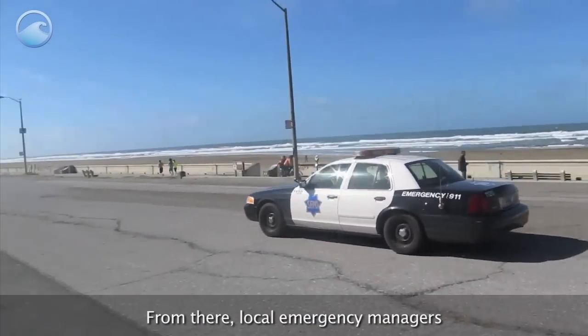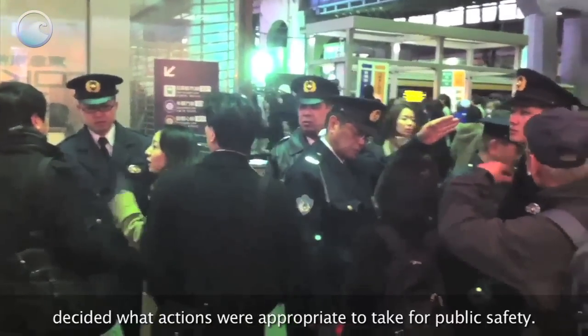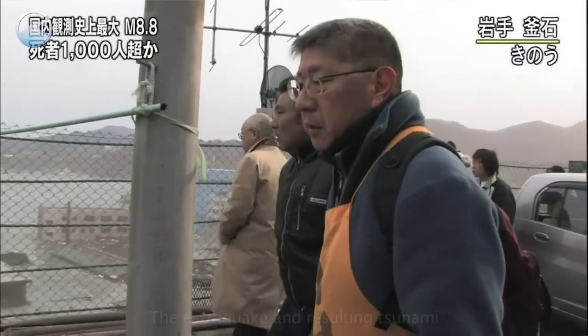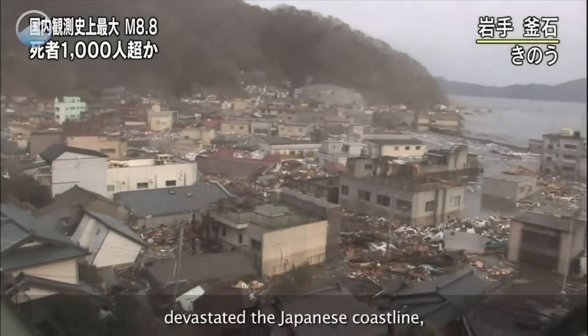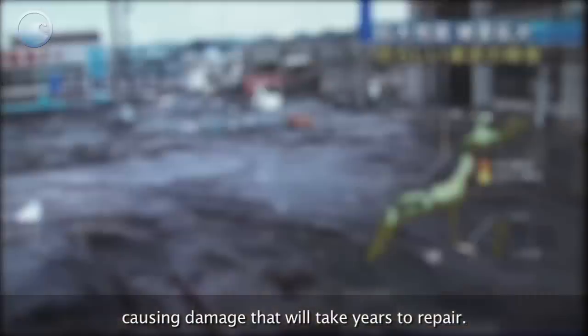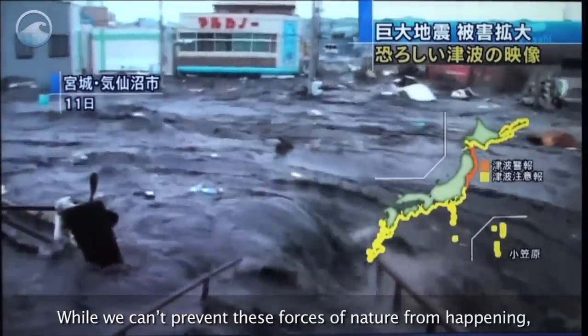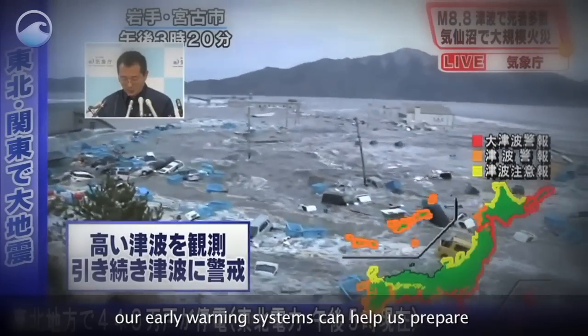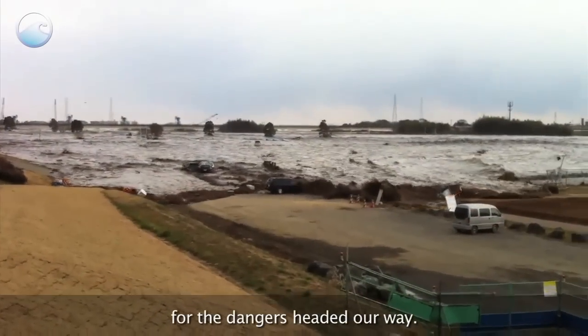From there, local emergency managers decided what actions were appropriate to take for public safety. The earthquake and resulting tsunami devastated the Japanese coastline, causing damage that will take years to repair. While we can't prevent these forces of nature from happening, our early warning systems can help us prepare for the dangers headed our way.